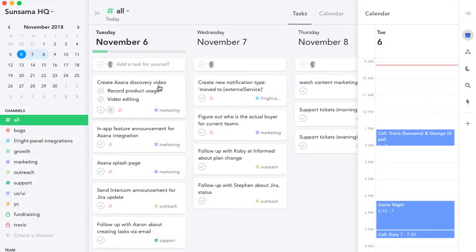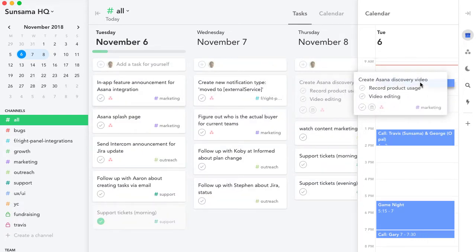Once you've picked out your tasks, if there's something you need to block off time to work on, you just drag it onto your calendar.